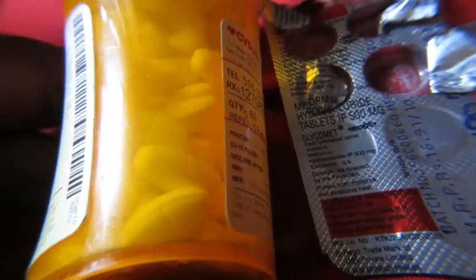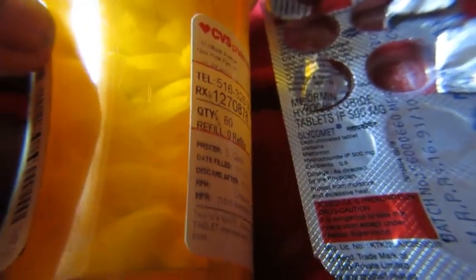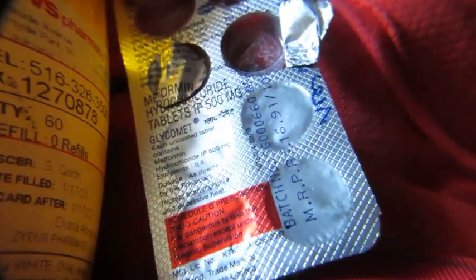This video is about which form of dispensing medication is better — this way in the bottle, or as you see in the strips. This is how it is given in some western countries: this is how you get the tablets, whatever the tablet it is.